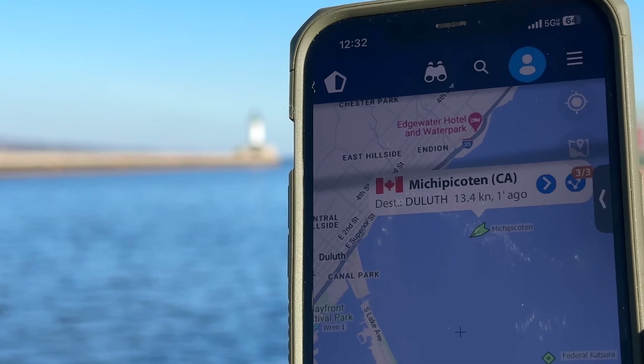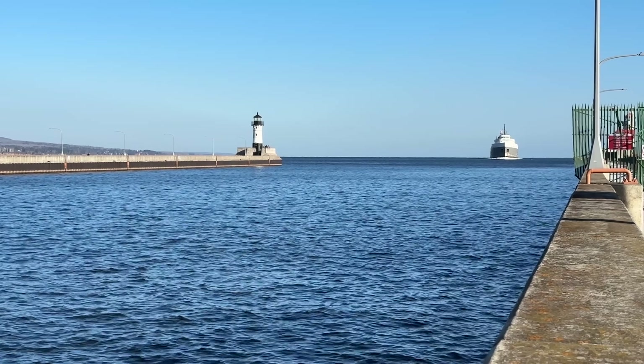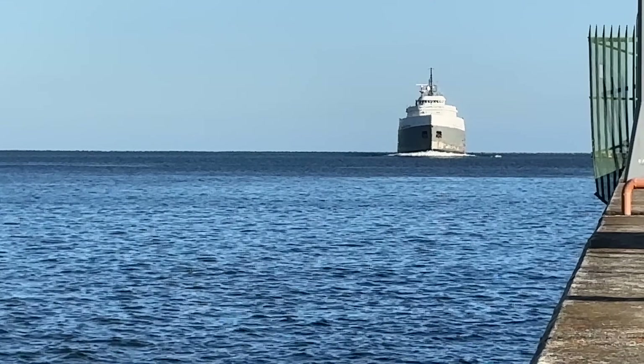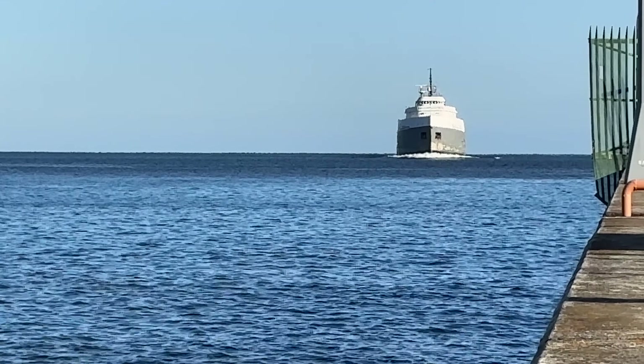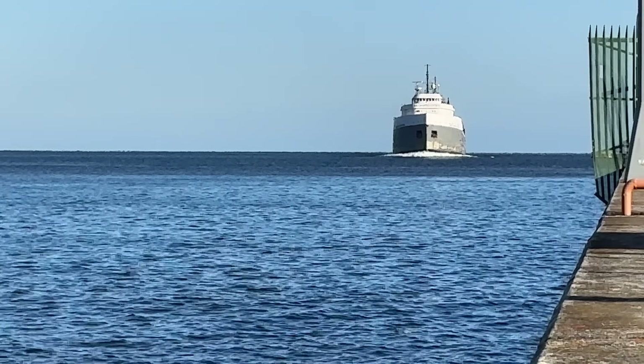Newest update, boat friends: 13.4 knots. Got some heat coming in — take a look at the bow. Look at that water getting pushed. That captain coming through with some legit speed. This is going to be cool.